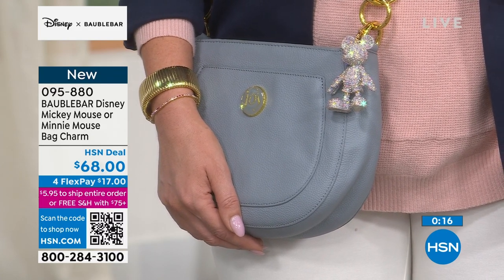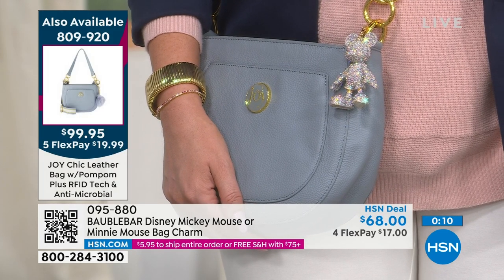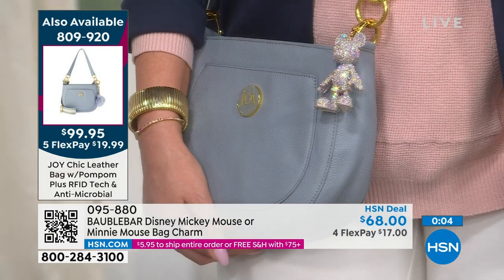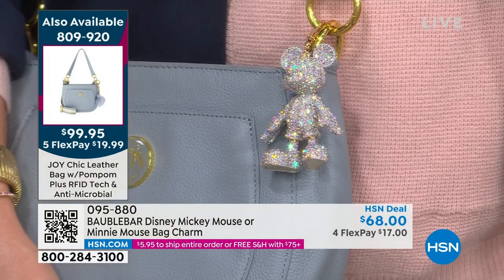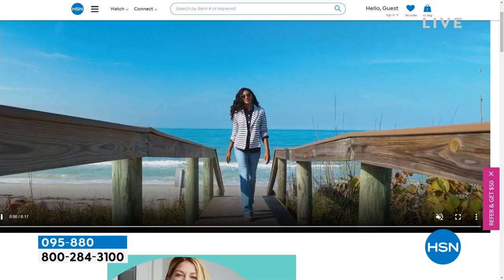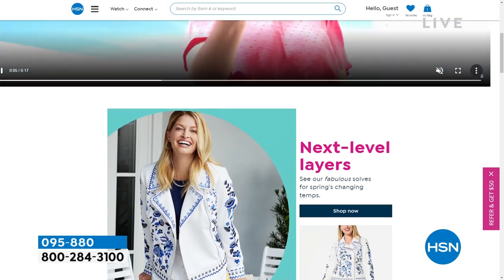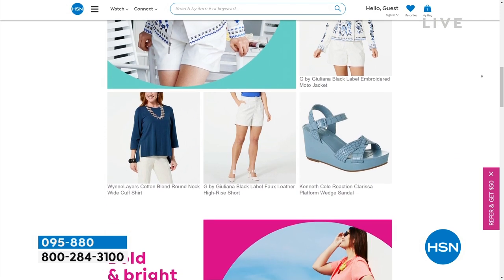Spring has sprung early this year. Something to look forward to — I know it's cold a lot of places, but you can get a head start on all the spring fashion trends and brighten up your wardrobe by checking out hsn.com with the keyword 'spring style.' All of our new fashion looks — speaking of making you happy — spring is here and it's so nice to refresh your wardrobe.